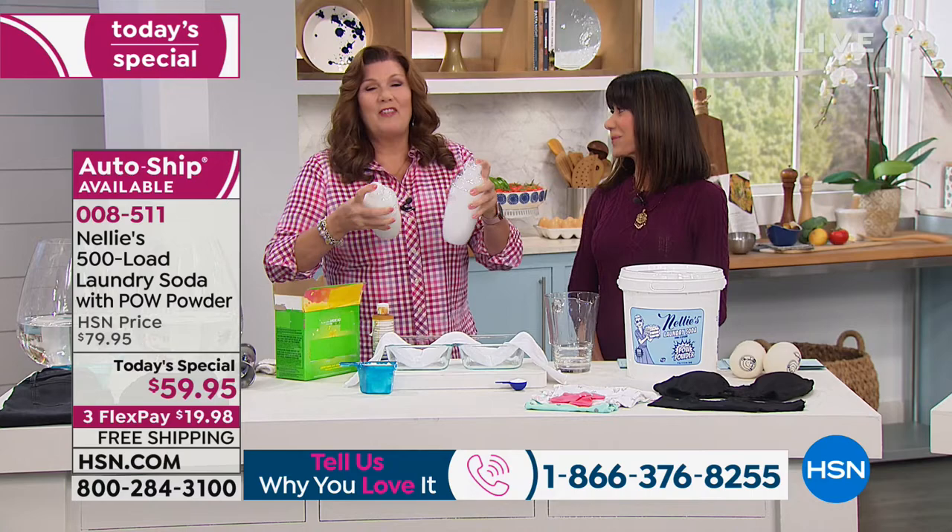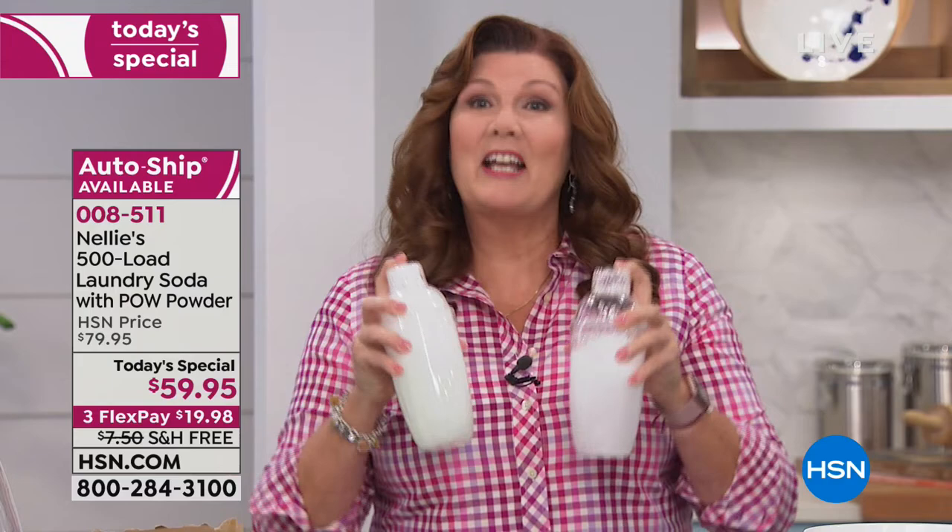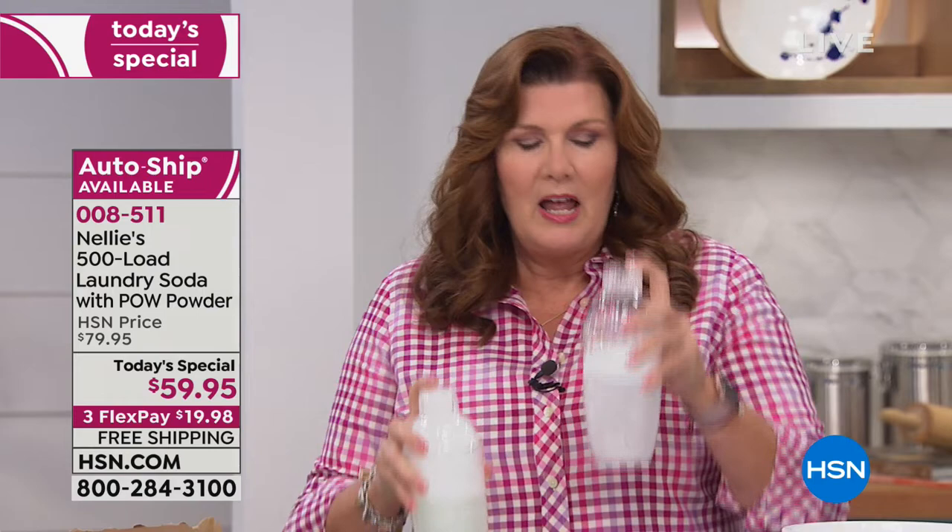I know everyone's looking like, what is going on? I'm not making cocktails — I'm making laundry concoctions. In this beaker, I have a tablespoon of the most popular laundry detergent. And in this one, I have the new Nellie's with pow powder. We're going to clean up some stains here.